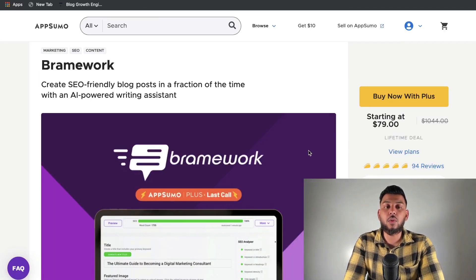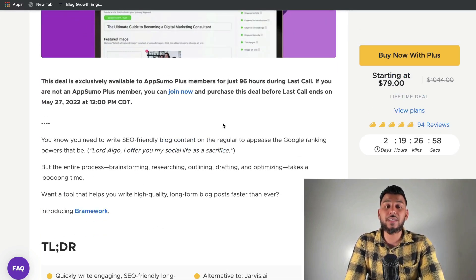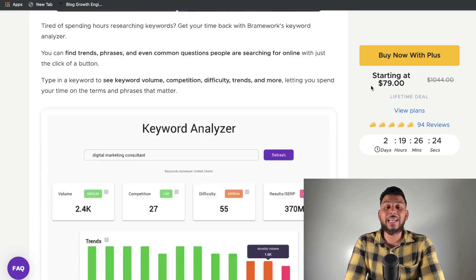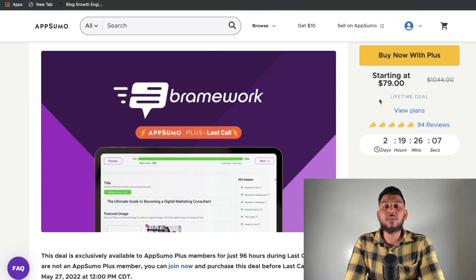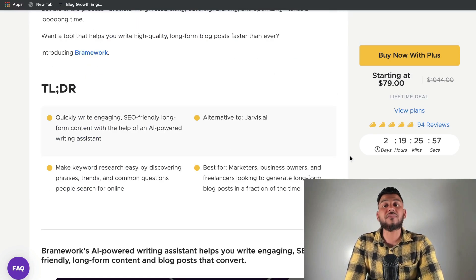My last recommended AppSumo lifetime deal for the month of May is Brainwork. I really like Brainwork because it's focused strictly on creating long-form content such as blog posts or articles. That can be a drawback if you're writing short-form copy, but I find their long-form templates are really good at creating very high quality and very relevant content. There are only two days remaining to get the lifetime deal which starts at $80. The deal has actually already expired, but if you are a Plus member — meaning you have a yearly subscription to AppSumo — you're still able to get into this deal for $80. This is the absolute last call, and this is one of those companies where I highly doubt they'll have another lifetime deal available.